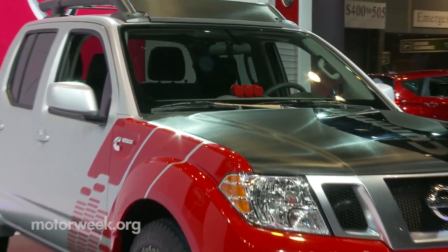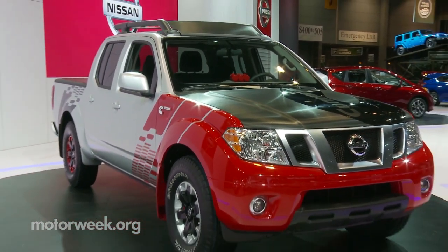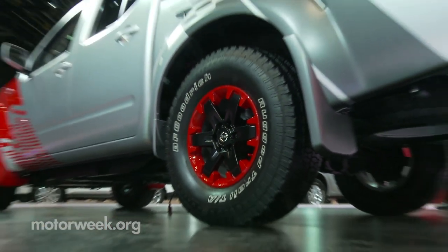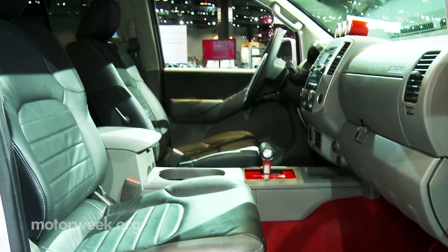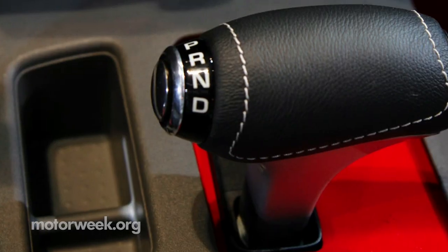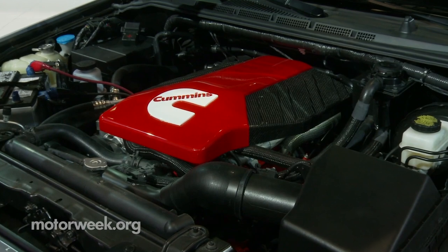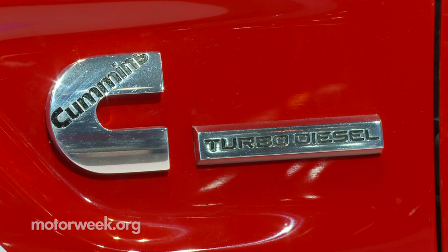Look at this Nissan Frontier Diesel Runner concept — it's all dressed up for the auto show with bright colors and great-looking wheels, and a production-ready interior. My first look at the prototype version came in Nashville, Tennessee, and it didn't quite look the same.